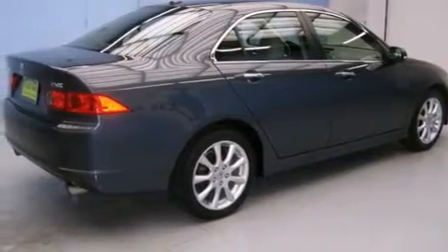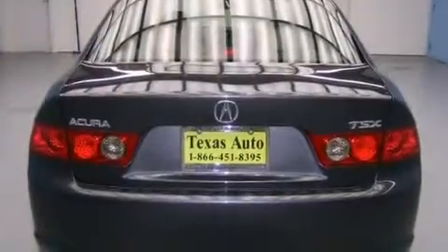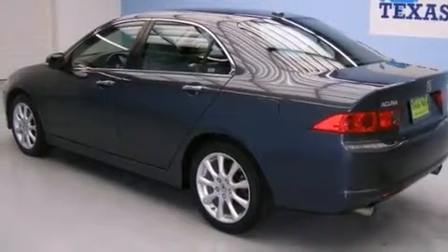Its top features include a power moonroof, heated seats, XM satellite radio, a double wishbone independent front suspension, alloy wheels, and xenon headlights.